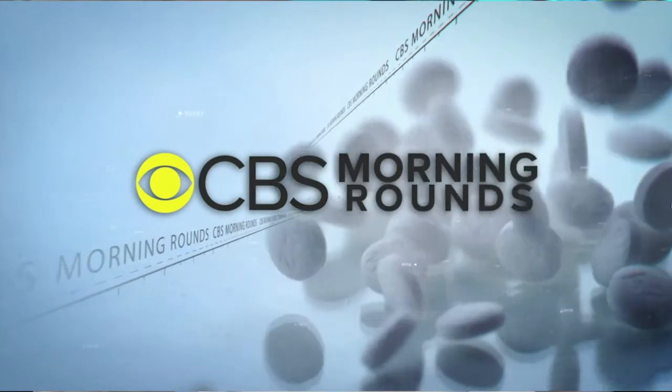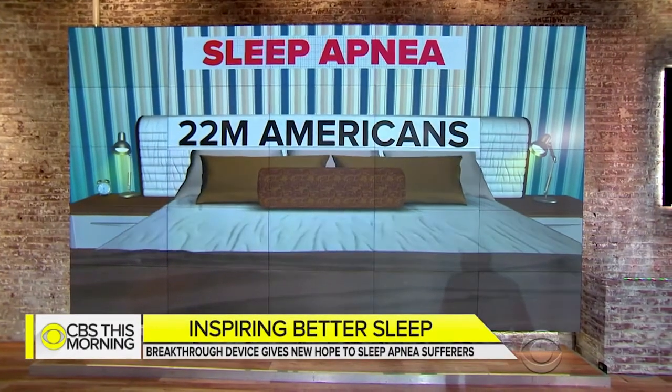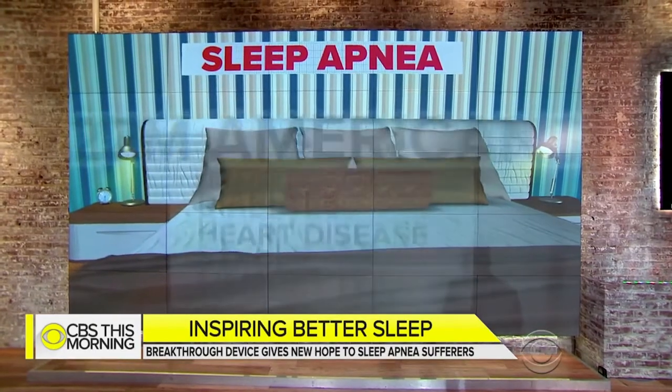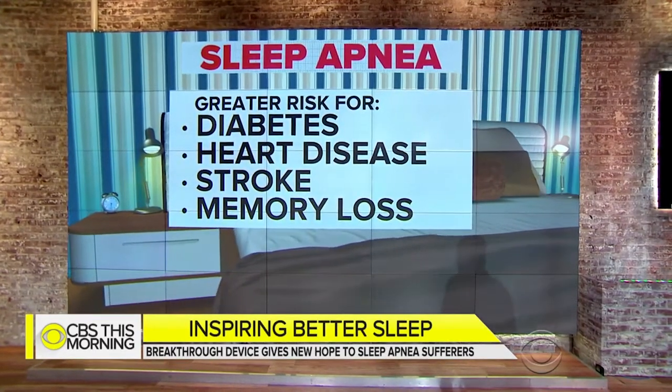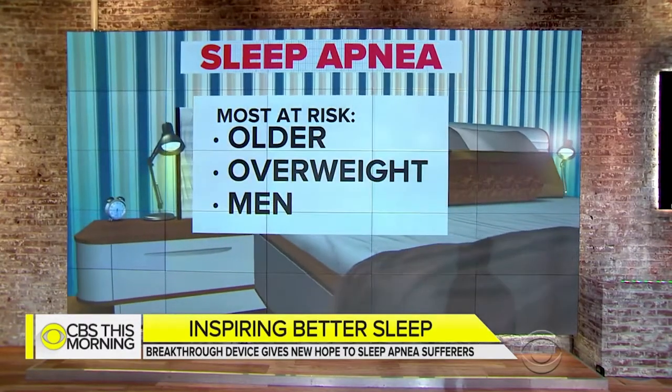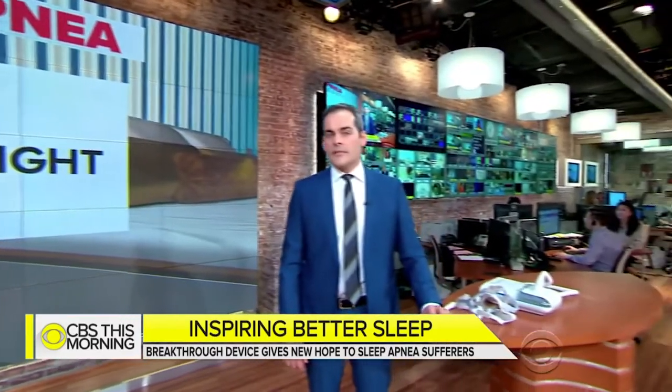Here is a news video overview of this therapy. A treatment offering hope for millions of sleep apnea patients — the disorder causes people to stop breathing when they're asleep. An estimated 22 million Americans suffer from sleep apnea. It puts them at greater risk for diabetes, heart disease, stroke, and memory loss. Patients who are older, overweight, and male are generally most at risk.